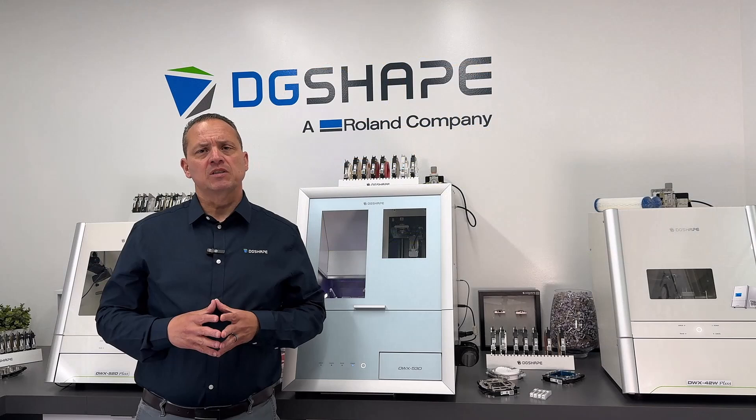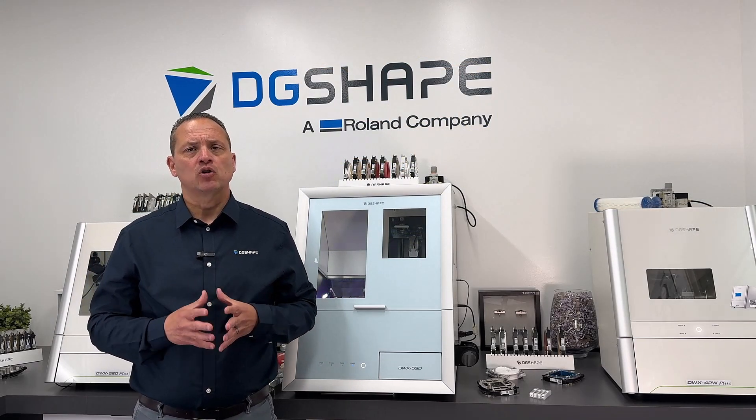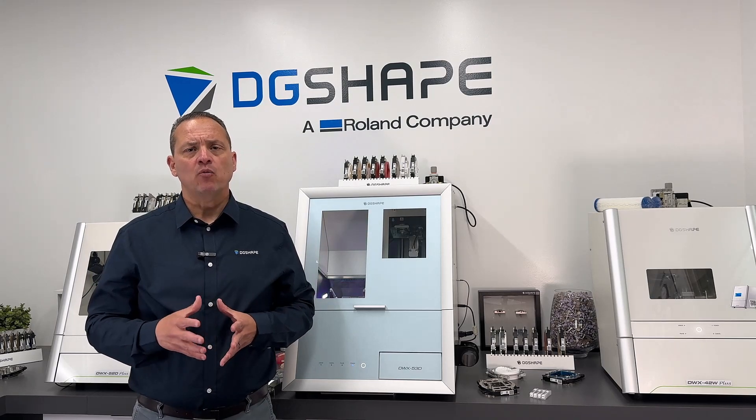Thank you for being part of this presentation. I appreciate your company on this journey and I'm looking forward to our next steps together. Have a wonderful day.